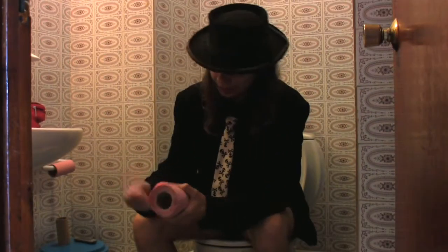Pink toilet paper is way too underrated. Dignity is too overrated.